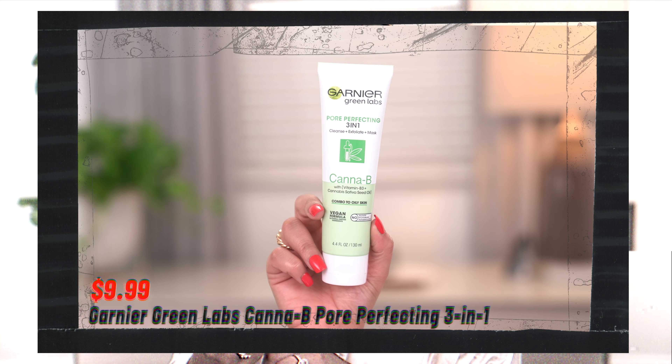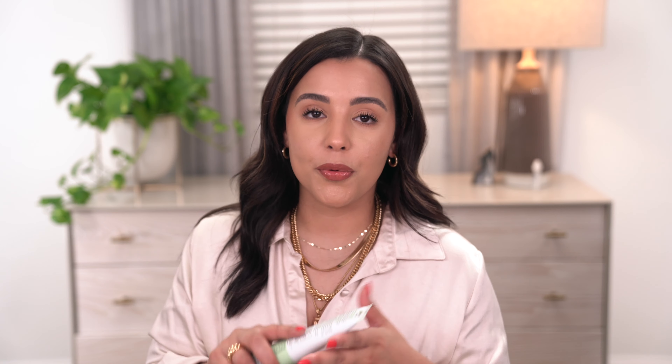I've been using Korean skincare for a while, but I ran out of my face wash and didn't have time to order it. So I picked up the Garnier Green Labs Pore Perfecting 3-in-1 Cleanse, Exfoliate, and Mask. It's pore perfecting, deep cleaning, and supposed to tighten pores — which is actually more for my fiancé than me. It's a vegan formula, good for combo to oily skin, with no sulfates, microbeads, parabens, or dyes. I smelled it — it doesn't smell too bad, though it might have some fragrance.